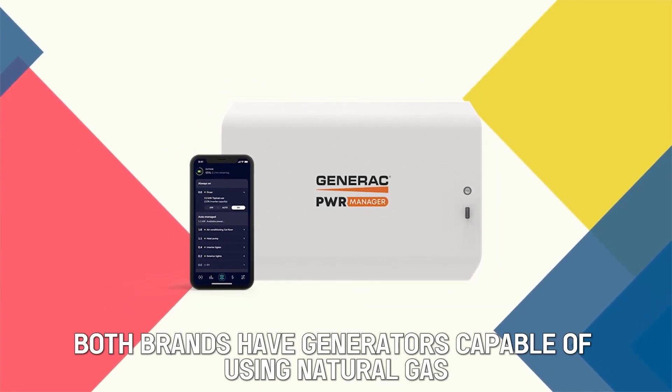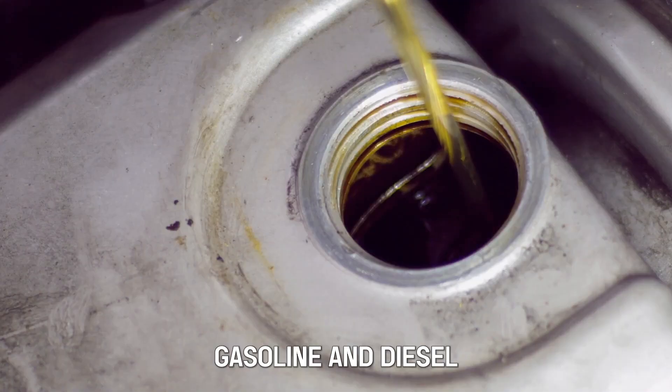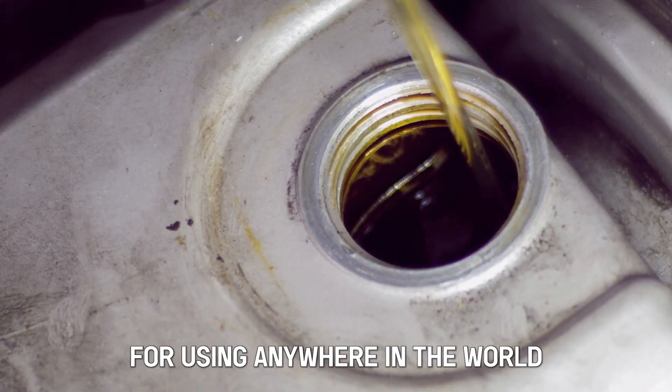Furthermore, both brands have generators capable of using natural gas, propane, gasoline, and diesel. This makes them suitable for use anywhere in the world.